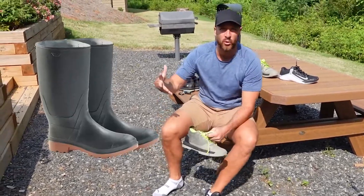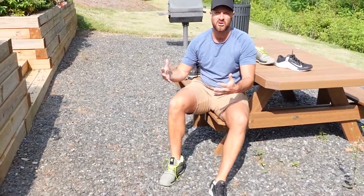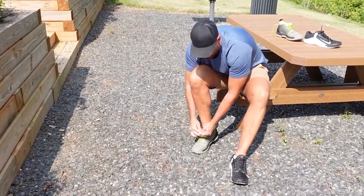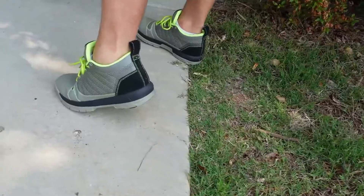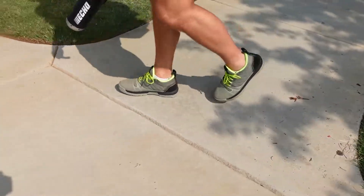They have X1 boots, but I don't like to wear boots when I'm working — they're just too clunky. I mean, if you have a construction job, a roofing job, and you need that steel toe, you could always go with the boots. But these are a lot better than just your run-of-the-mill tennis shoes while you're working.